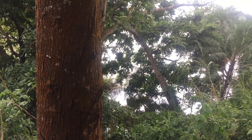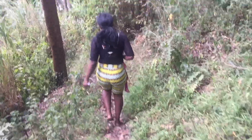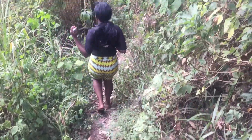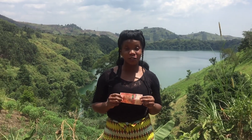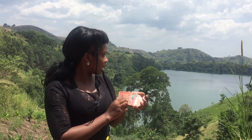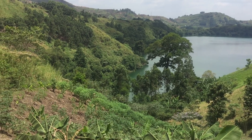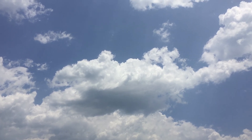Hi, everyone! So I don't know if you've ever paid attention to the money that we have, but this is a 20,000 Ugandan shilling note, and on it we can see a crater lake. As you can see, there are some trees and other features around the crater lake. This 20,000 Ugandan shilling note actually depicts what is right behind me here in Fort Portal — it's a very fascinating view to come and witness what is displayed on our money in Uganda.